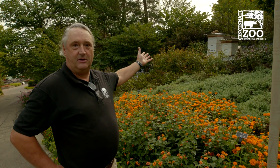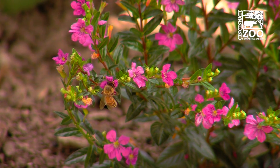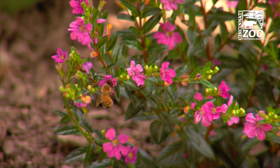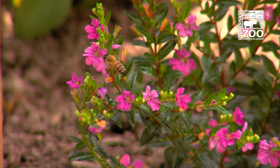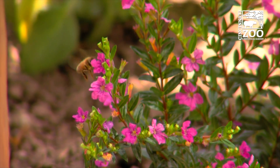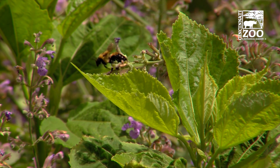This is our pollinator garden, and you can see we have some beehives here. The various roles of different pollinators are very interesting. Bees are very good at pollinating plants, moving pollen from plant to plant, which creates our abundance of food for human beings and wildlife — pollinating the plants that make seeds and fruits that feed everything you see.